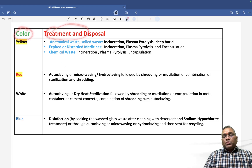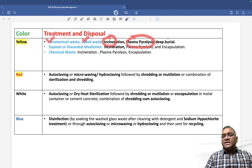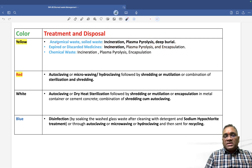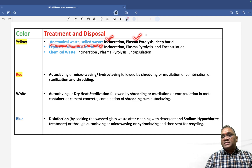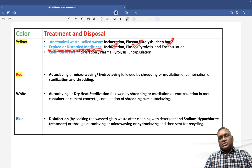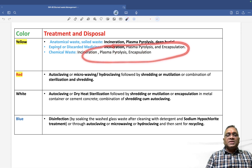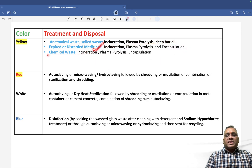For color-based treatment and disposal: yellow bag anatomical waste (human or animal) and soiled waste go for incineration, plasma pyrolysis or deep burial. Expired or discarded medicines use incineration, plasma pyrolysis and encapsulation. Chemical waste also uses incineration, plasma pyrolysis and encapsulation. So incineration, plasma pyrolysis and encapsulation apply to both expired/discarded medicines and chemical waste.